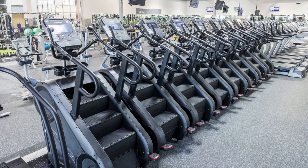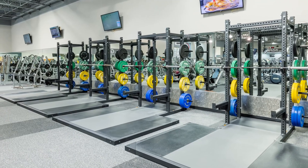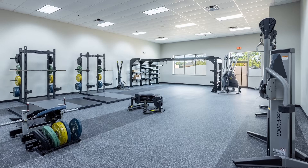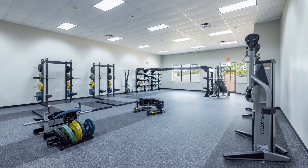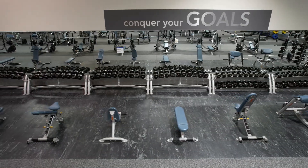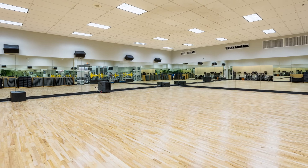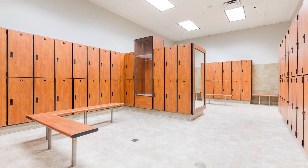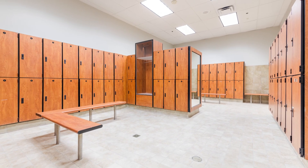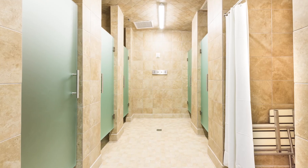You'll also find select new equipment, a brand new 2,000 square foot workout space, a new turf functional training area, a relocated and expanded dumbbell area, a fresh and refinished group exercise studio, brand new tile in both the men's and women's main locker rooms, new countertops, and renovated showers.